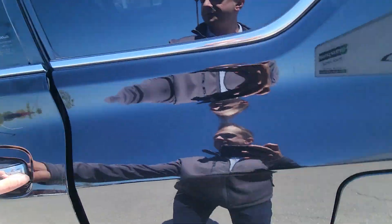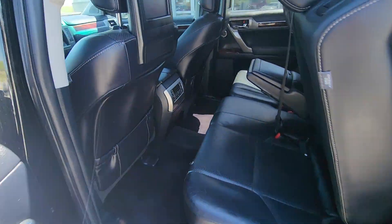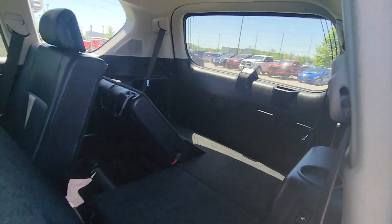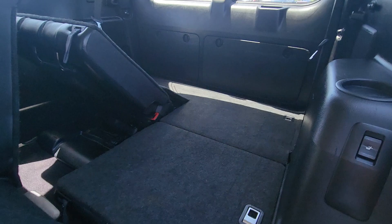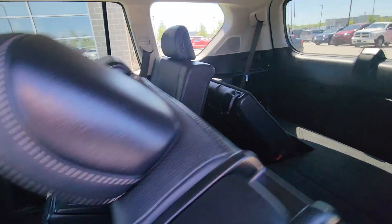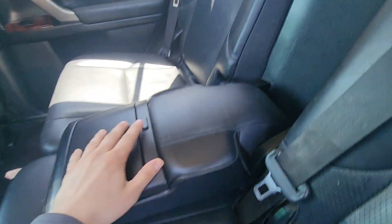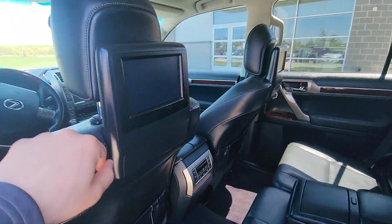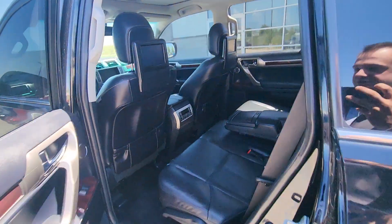Moving on to the back, you got your leather seating here, you got your climate control right there. I got the seats put down so you can see that there's third row seating but you can also utilize it as trunk space, very nice. Up here you got a little cup holders, stuff like that. You got your TVs here in the back, very sweet especially for a 2012.